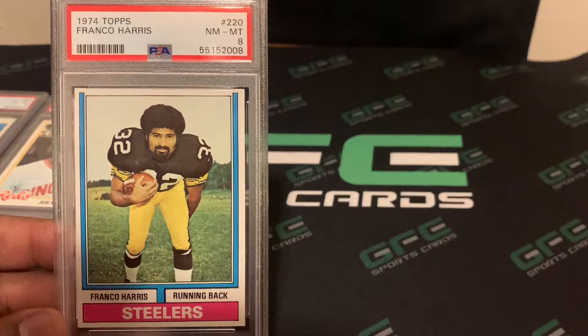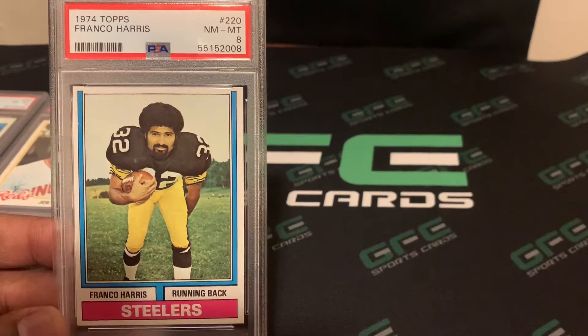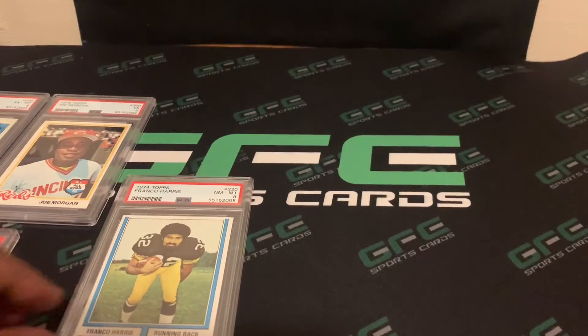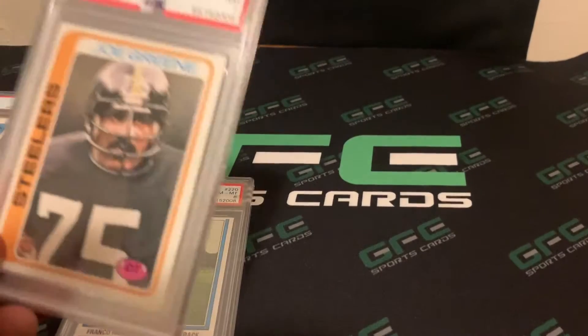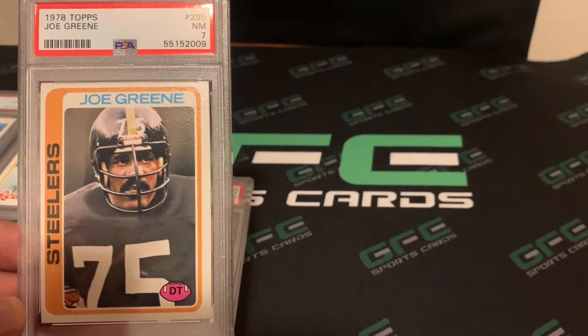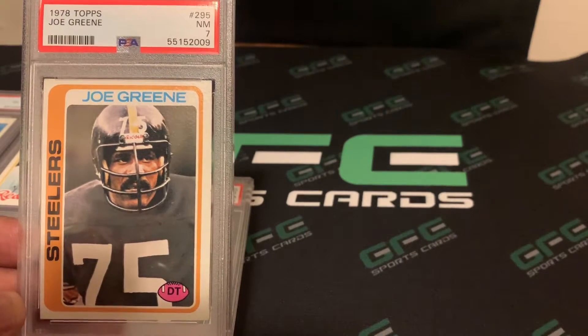Next card is a 1974 Topps Franco Harris, and this one came back a PSA 8 — probably the highest grade out of all the vintage cards we sent in. Next card is a 1978 Topps Joe Green, and this one came back a PSA 7.